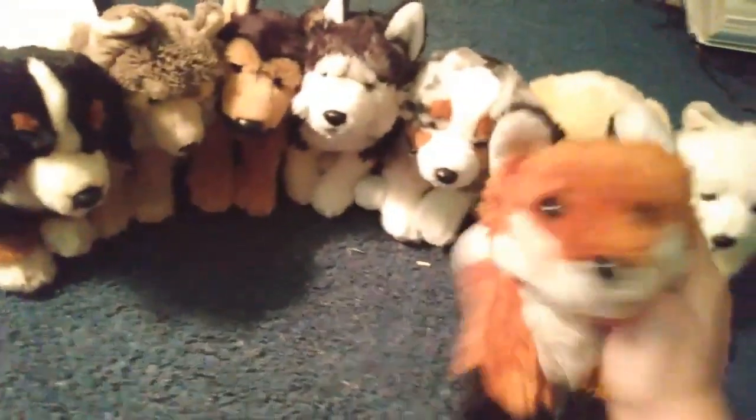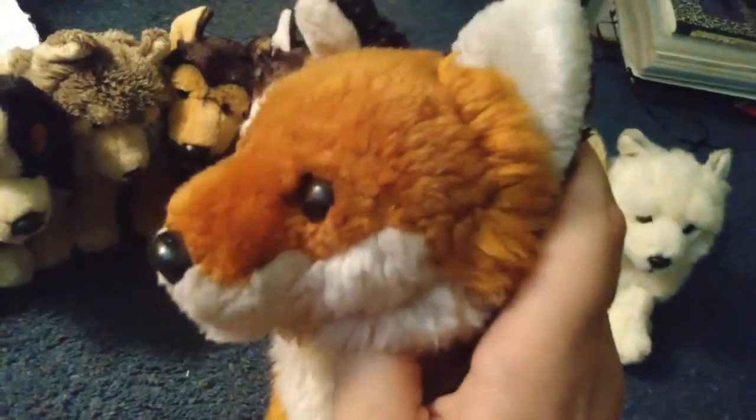What am I doing with my life? I've spent so much money on stuffed animals. I have a problem. I have a serious problem.